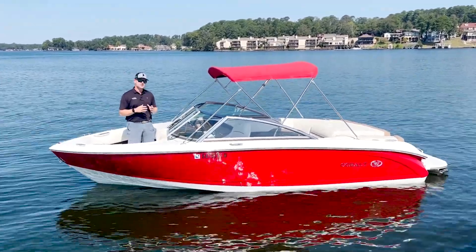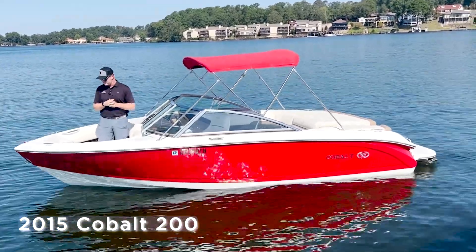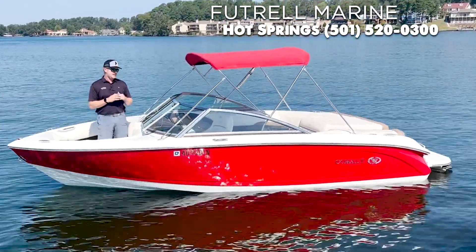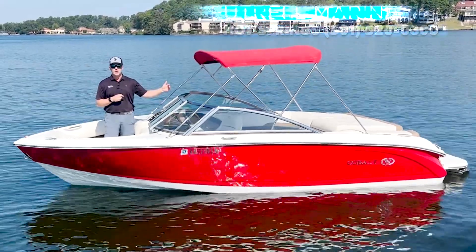We've got a really slick 2015 Cobalt 200 right here that I'm in. This boat is a great family boat, seating capacity up to 12. This is a Cobalt 200, so you're looking at a 20 to 21 foot overall length boat.